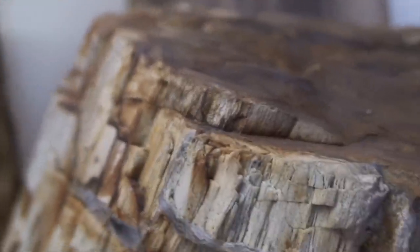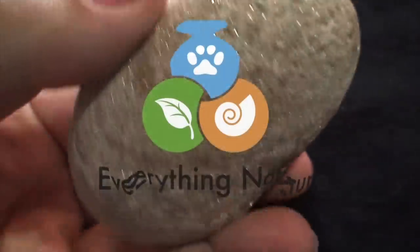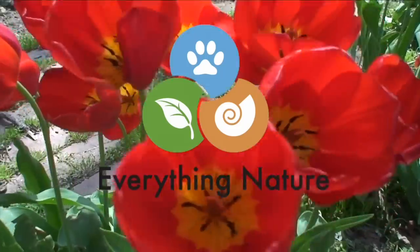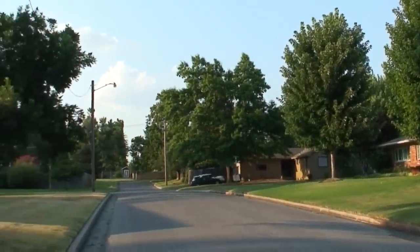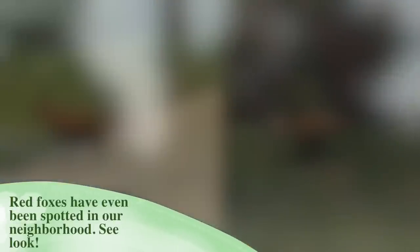Besides dogs, right Cora? We have a pretty nice little neighborhood here. We've seen cool things around here almost every time we go for a walk. We'll see something interesting.